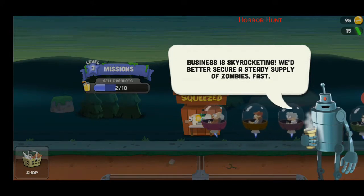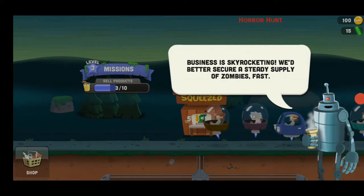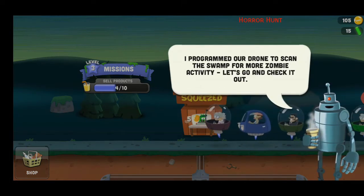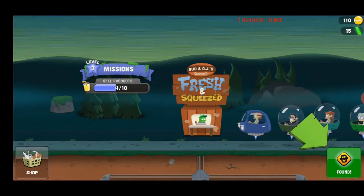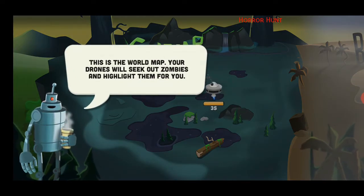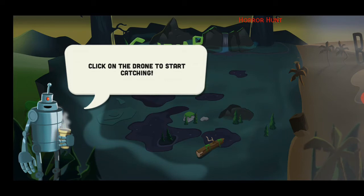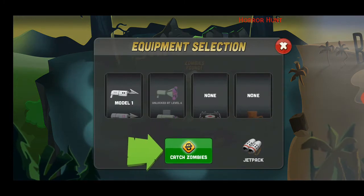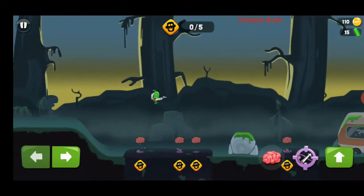Business is skyrocketing! We better secure a steady supply of zombies fast. I programmed our drone to scan the swamp for more zombie activity — let's go and check it out. Okay, so let's see — this is the world map, your drones will seek out zombies and highlight them for you. Click on the drone to start catching. The zombies are found — catch zombies! Ooh, this jetpack is awesome!